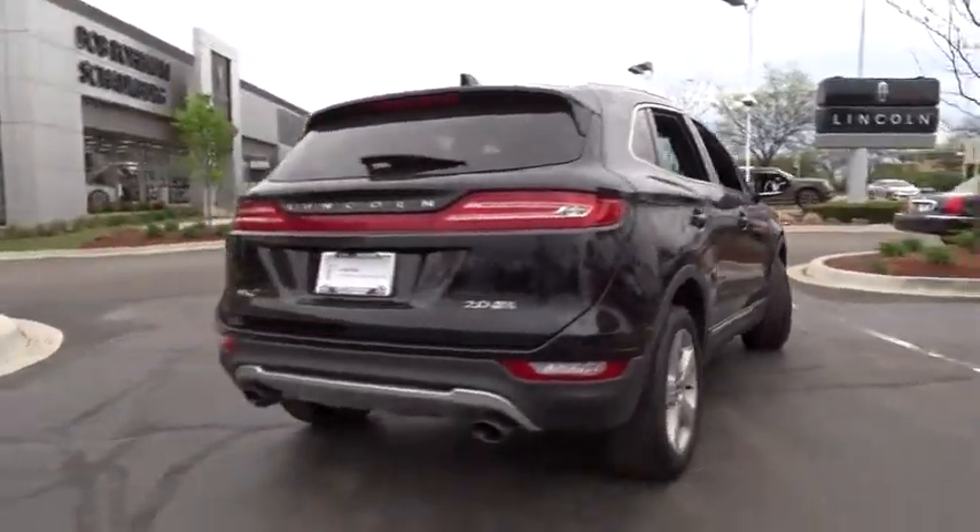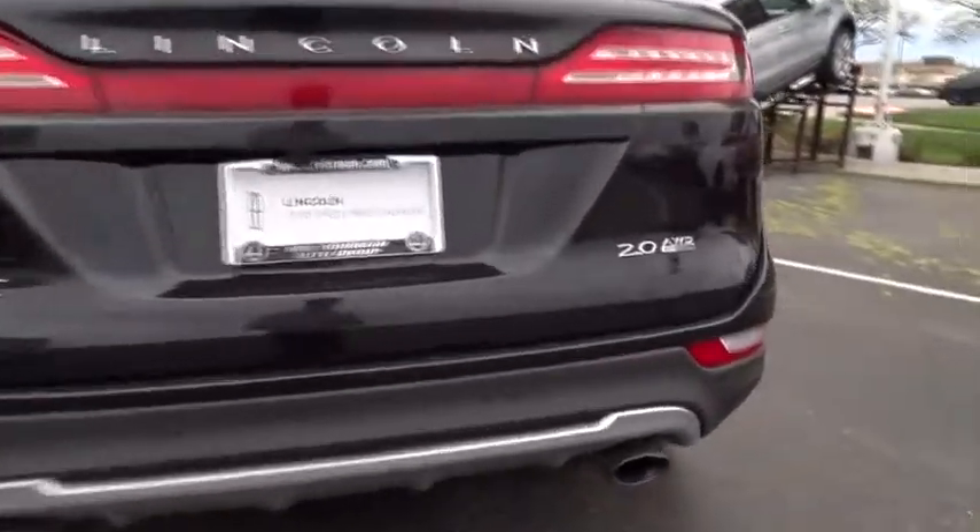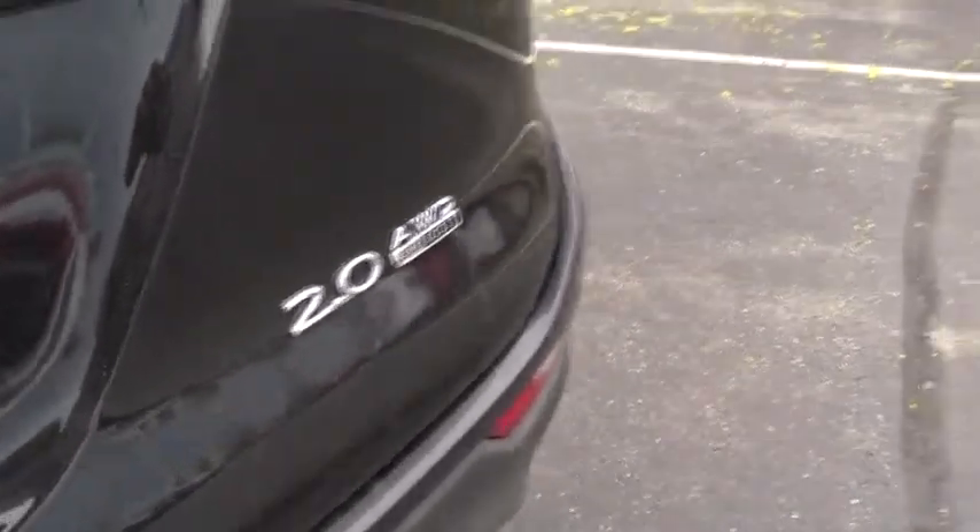Power windows, heated front seats, CD player, trip computer, rear window defroster, electronic stability control, Sirius satellite radio, remote keyless entry, and brake assist.